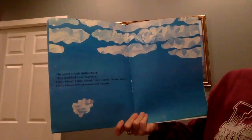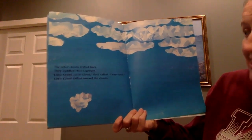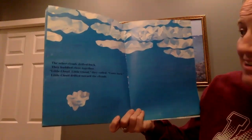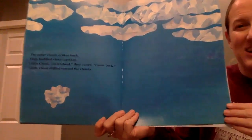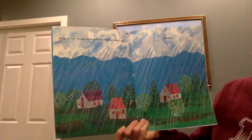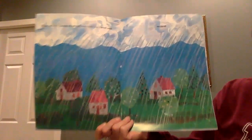The other clouds drifted back. They huddled close together. "Little Cloud, Little Cloud," they called. "Come back." Little Cloud drifted towards the clouds. Look really closely — can you see a little face on Little Cloud? Then all the clouds changed into one big cloud and rained.